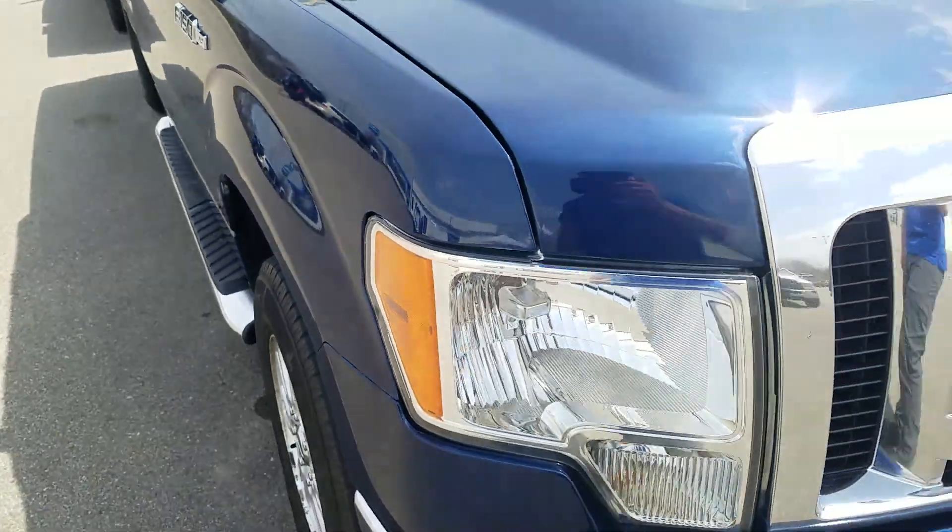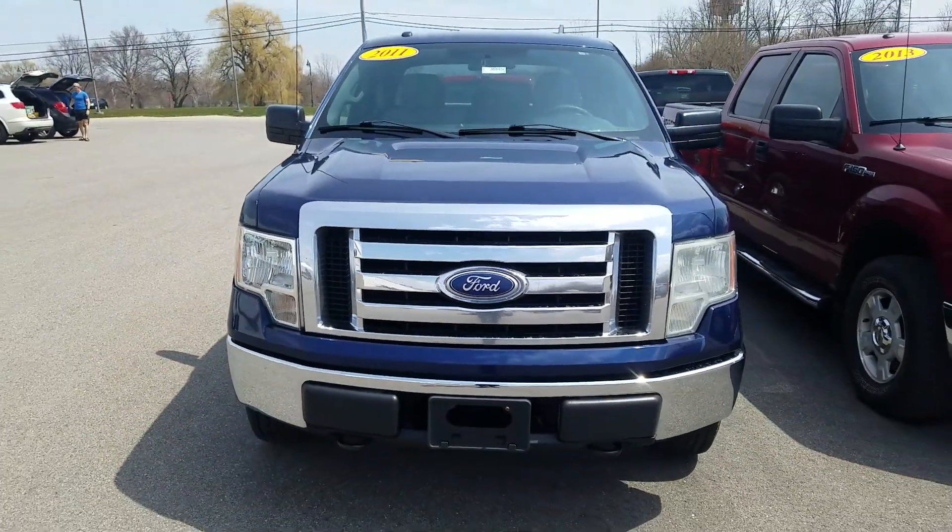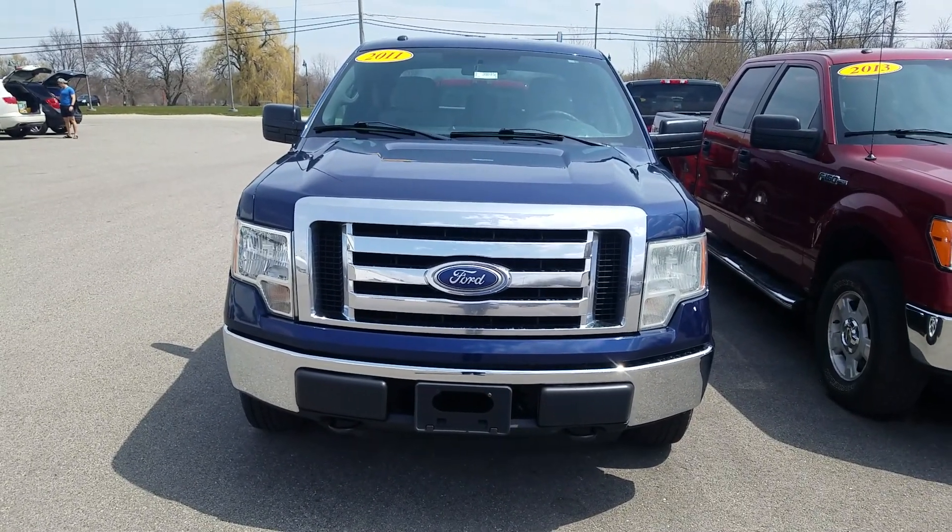Overall, for the mileage and the year of the vehicle, it is in pretty good condition. This was a video of this 2011 Ford F-150 XLT. Thank you for watching.